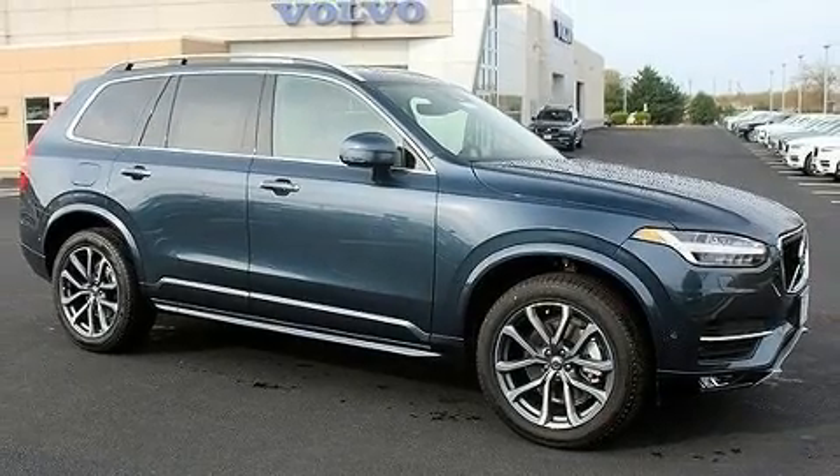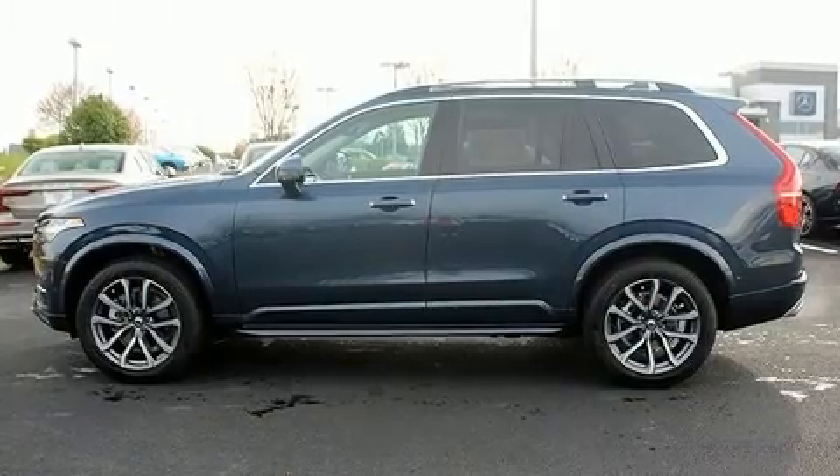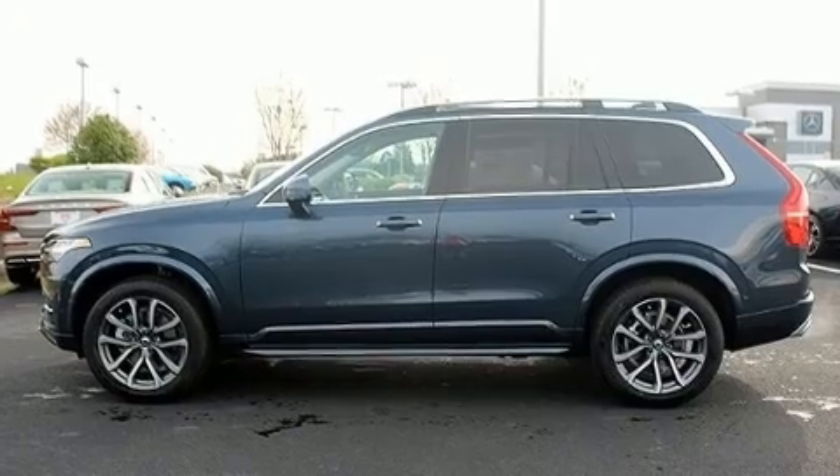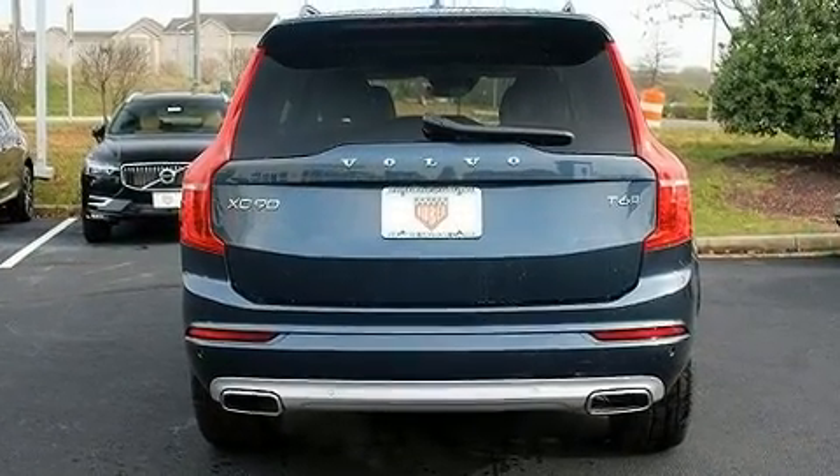The 2019 Volvo XC90. It features an automatic transmission, all-wheel drive, and a two-liter four-cylinder engine. A turbocharger further enhances performance while also preserving fuel economy.